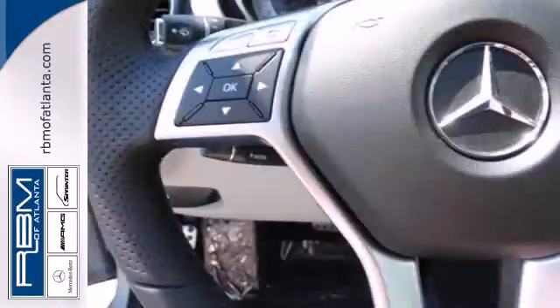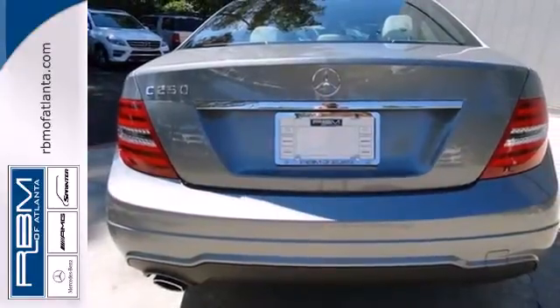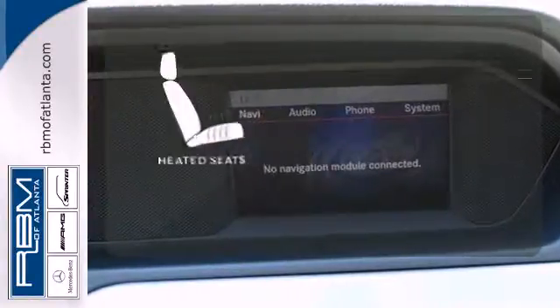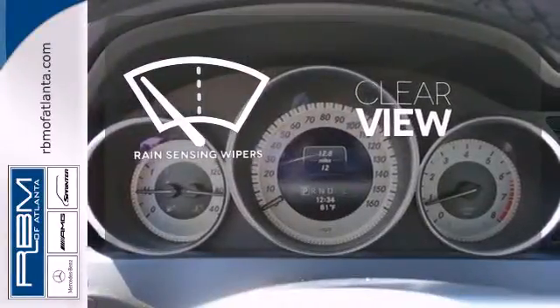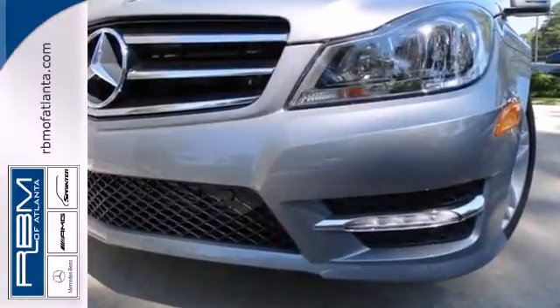Customize your drive with power-adjustable front seats, driver memory settings, climate control, a power moonroof, and garage door transmitter. Bluetooth wireless technology keeps you in command and in touch. Warm off the chills with the heated seats. Keep your attention where it's needed and let the rain-sensing wipers maintain a clear view. A refined cockpit and fun drive are within reach.